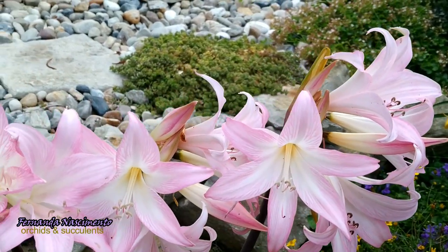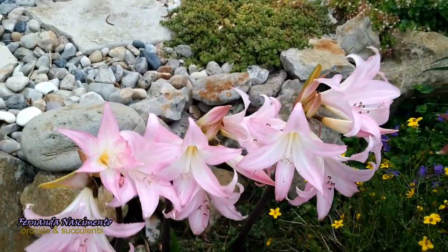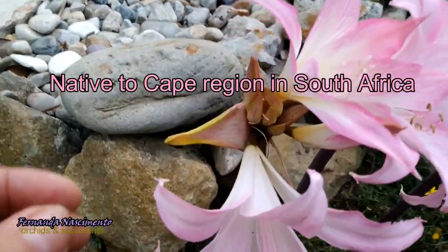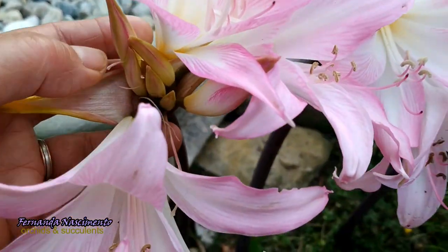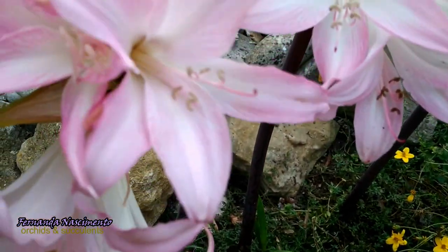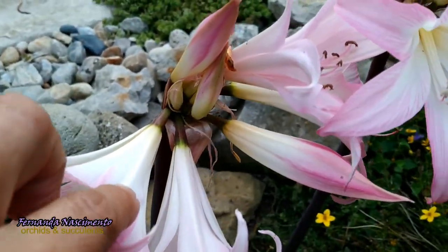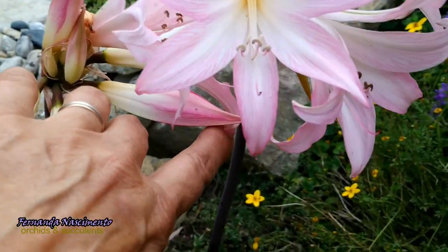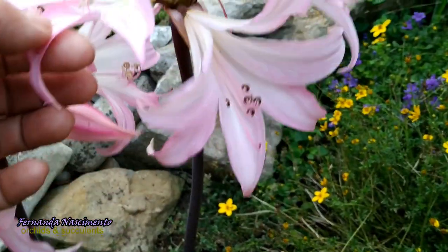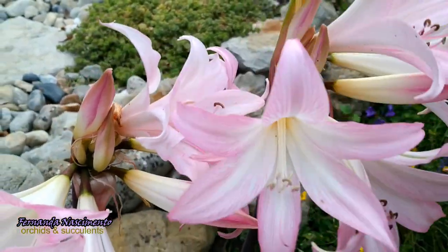Amaryllis belladonna is a native of the Western Cape region of South Africa. However, it is reportedly naturalized in many other places in the world with a temperate climate. Very important to notice that this is a temperate climate plant. Amaryllis is a small genus of flowering bulbs with only two species.